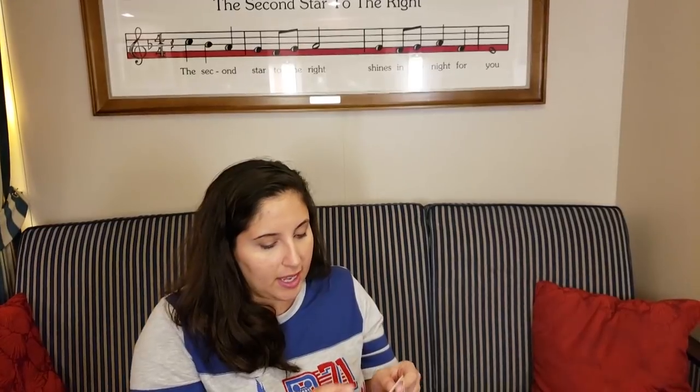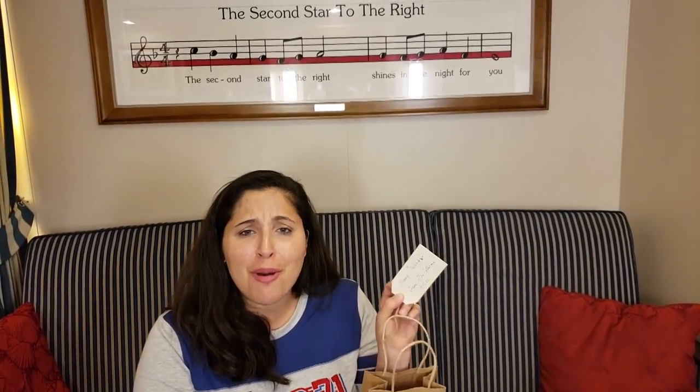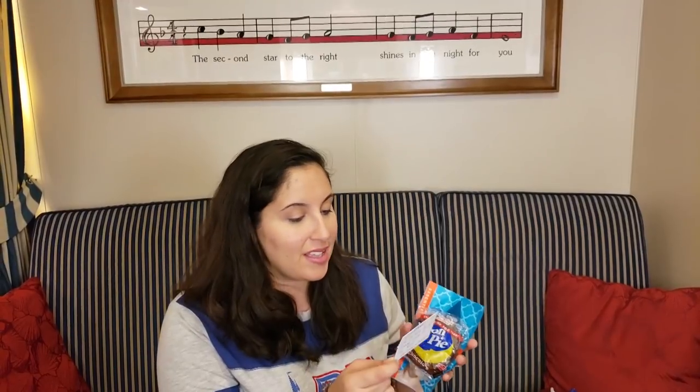The little note attached just says 'happy sailing from the Callahans' - thank you so much, this is really a nice gift. And on the back of the note is her business card. It looks like Angeline actually specializes in Disney destinations, so some awesome gifts from a good Disney travel agent.